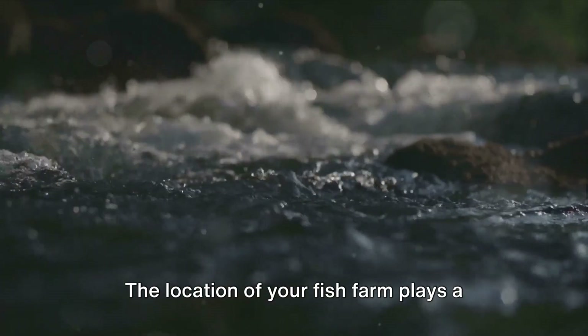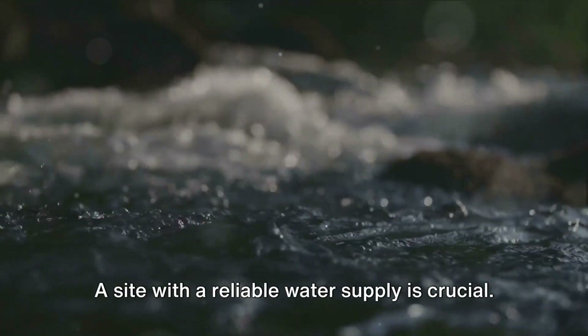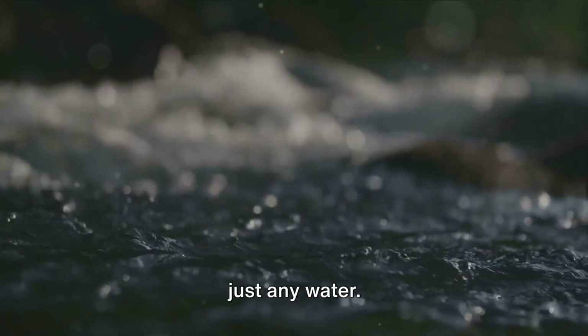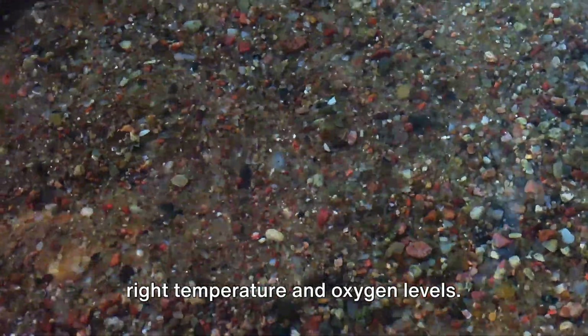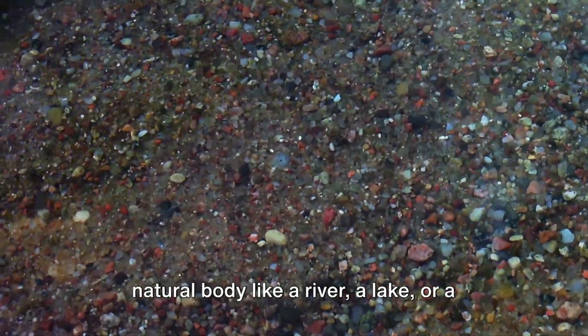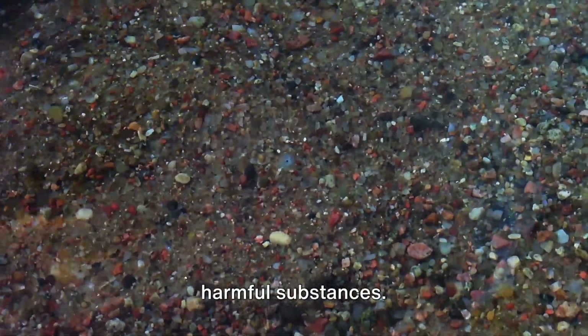The location of your fish farm plays a significant role in its success. A site with a reliable water supply is crucial. Fish need clean, fresh water with the right temperature and oxygen levels. So whether you're sourcing water from a natural body like a river, a lake, or a well, ensure it's free from pollutants and harmful substances.